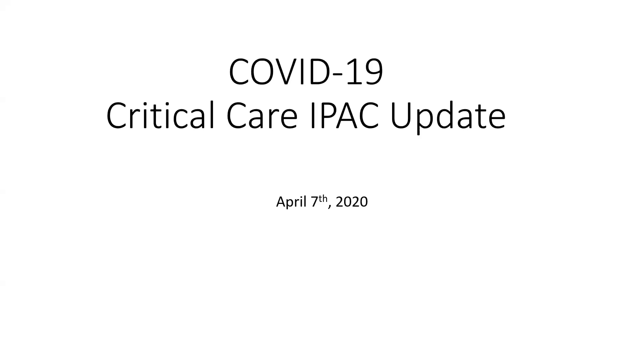We are going to record the presentation component of this — Dr. Payne's part — with the intention of posting this so it's available for people who can't make it. The question and answer session that will follow afterwards will not be posted. And if anybody joining in could just mute their microphone, that would be greatly appreciated. So with that, I'll just introduce Dr. Payne.